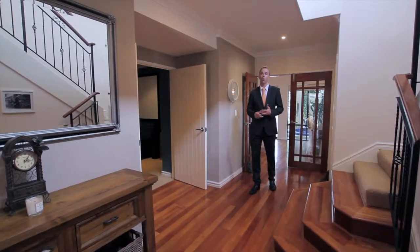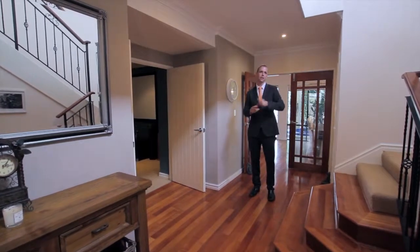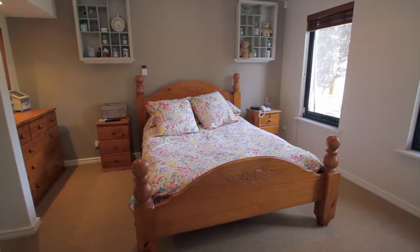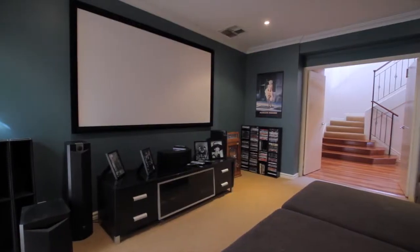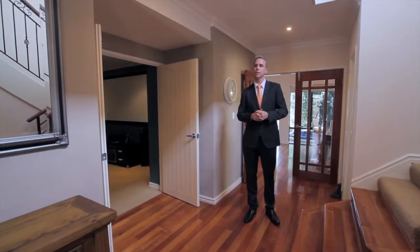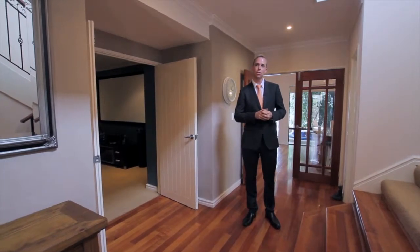As you walk through the doors of this beautiful home, you'll first notice that there's a downstairs master bedroom with walk-in robe and ensuite, also a fully equipped movie room with projector and screen, two-car garage with additional boat storage and also a powder room for guests.